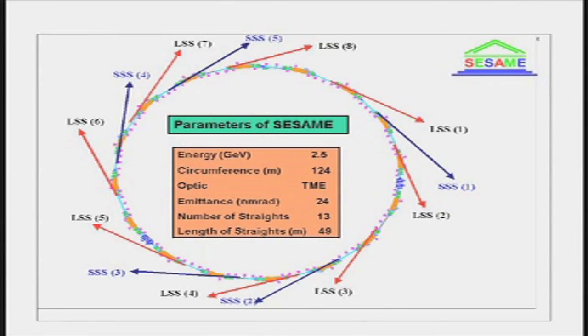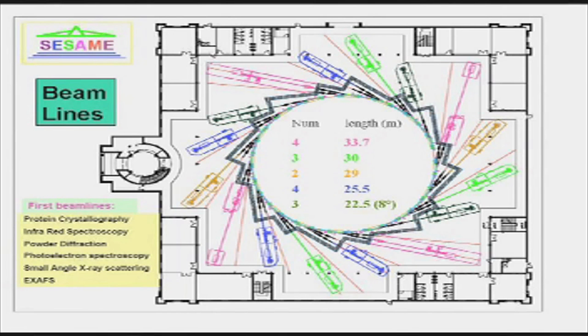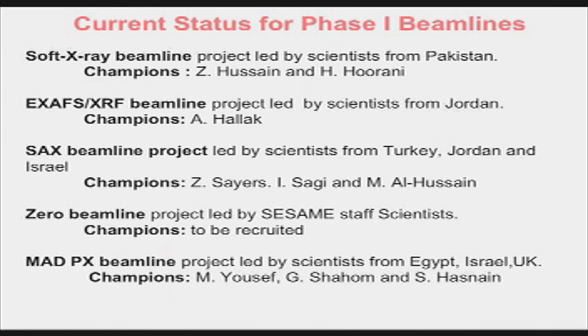The machine itself will be about 125 meters in circumference with various beam lines where light is taken out from wigglers and undulators. This picture shows the inside of the building — the ring in the middle and the various experiments being set up. For the phase one beam lines, different groups are leading them: one experiment led by Pakistan, another by Jordan, another by Turkey, another jointly by Jordan and Israel, another by SESAME staff, and another by Egypt, Israel, and the UK. So there are champions for the different experiments who are beginning to build teams.